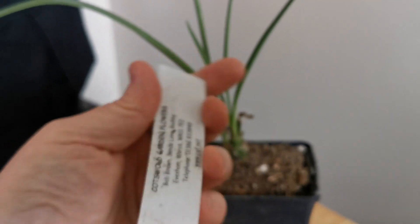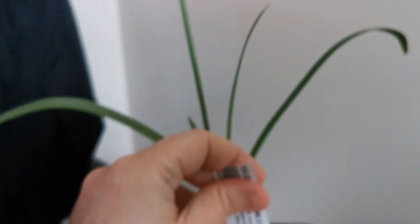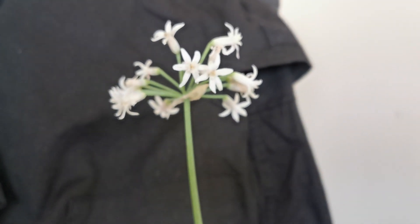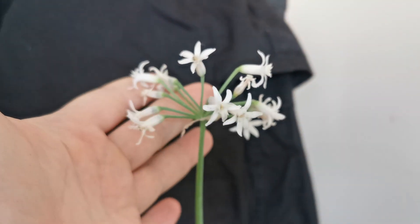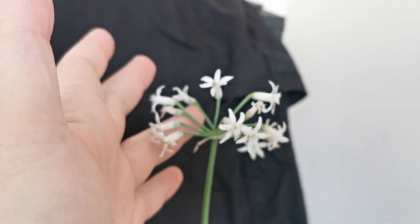This particular variety is called Cerril Rancho and I bought it from Cotswold Garden Flowers, a nursery here in the United Kingdom. The plant belongs to the genus Tulbagia in the family Amaryllidaceae and the subfamily Allioideae, so it is quite a close relative of onions and garlic, and you can see the umbel flowers kind of resemble a little bit the flower heads of many Allium species.